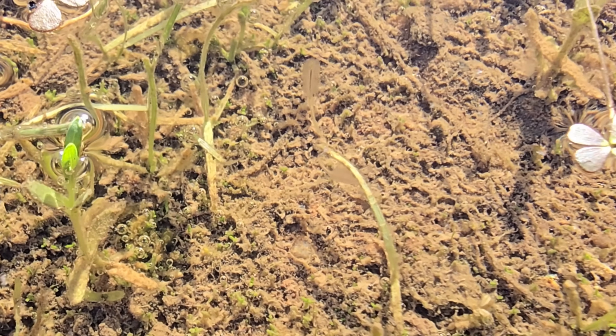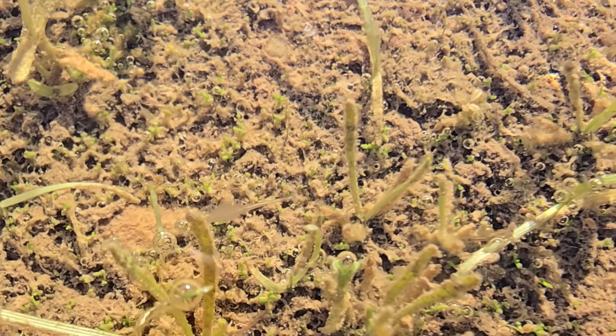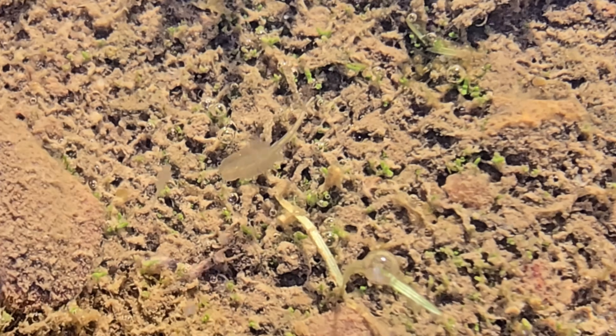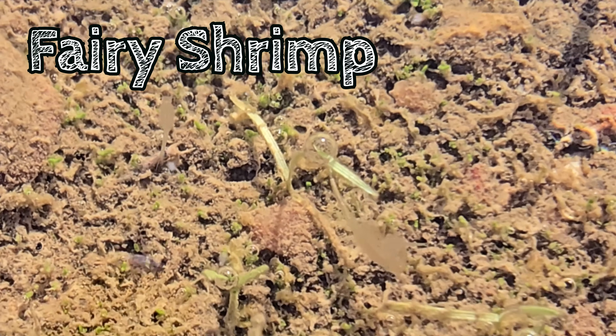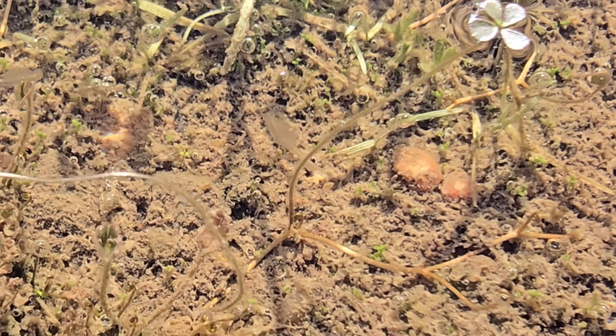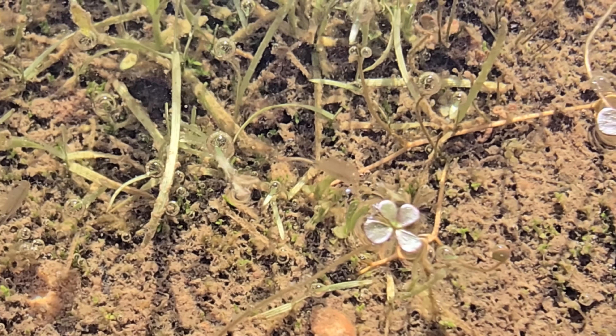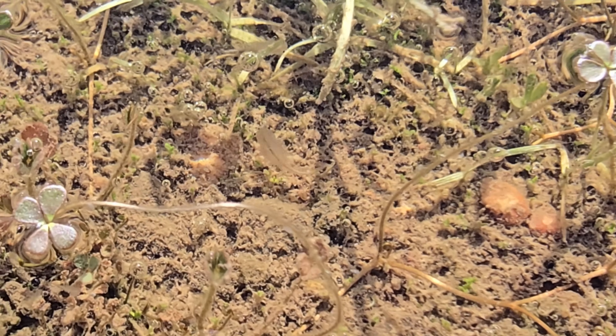And here is our very special star of the show. These only exist when these puddles are formed and are gone when they dry. They are known as fairy shrimp — delicate translucent creatures that only exist in seasonal pools like these. They hatch from eggs buried in the dry soil and grow quite rapidly before reproducing and then disappearing with the pool itself.